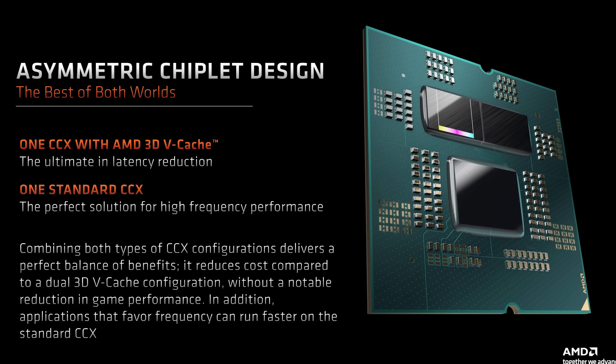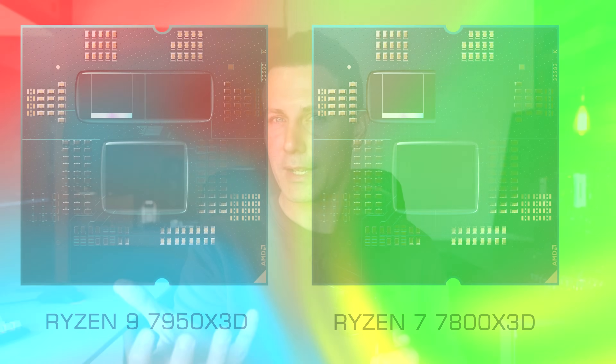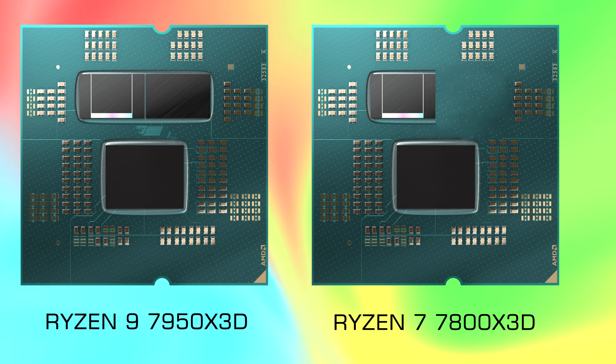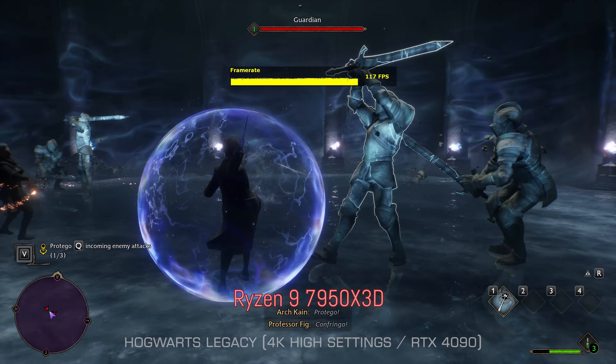Only 8 cores and 16 threads on both these chips and also the upcoming 7800X3D are the gaming cores and threads that you want, because they feature the extra cache on board — the extra faster memory that makes games smoother and gives you more average FPS as well as more 0.1% and 1% lows, which is what a lot of gamers who want the smoothest PC gaming experience so desire.